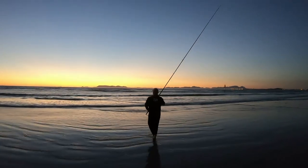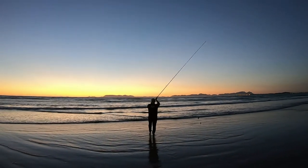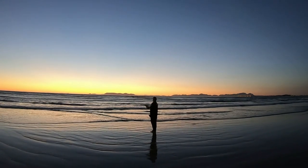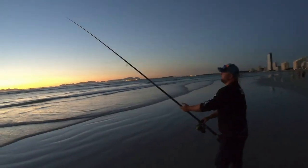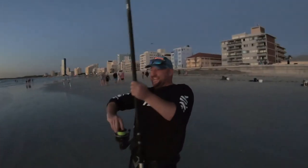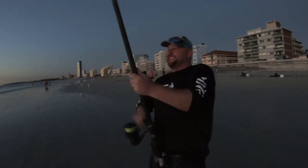Strand really lends itself for some really picturesque fishing late afternoon as the sun goes down. In the summer months, Capetonians have a real advantage where the sun only goes down at about 8 or 8:30, which allows you a lot of time after work to still experience really great scenery while fishing.